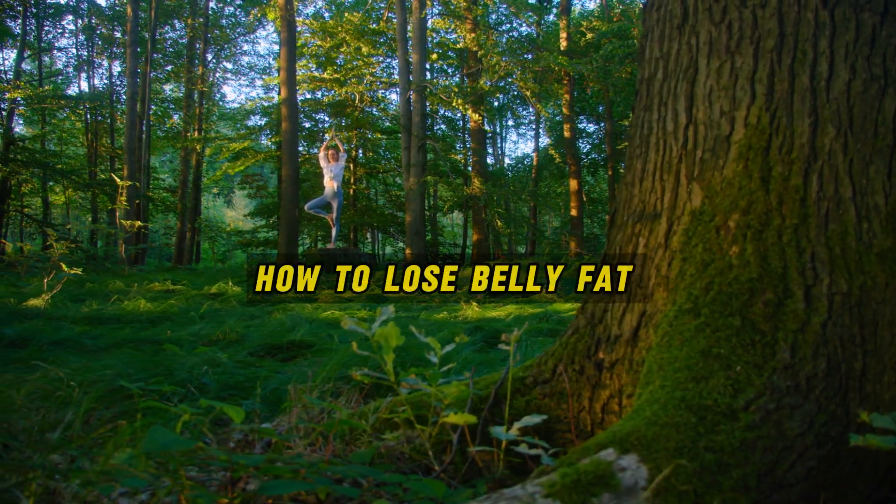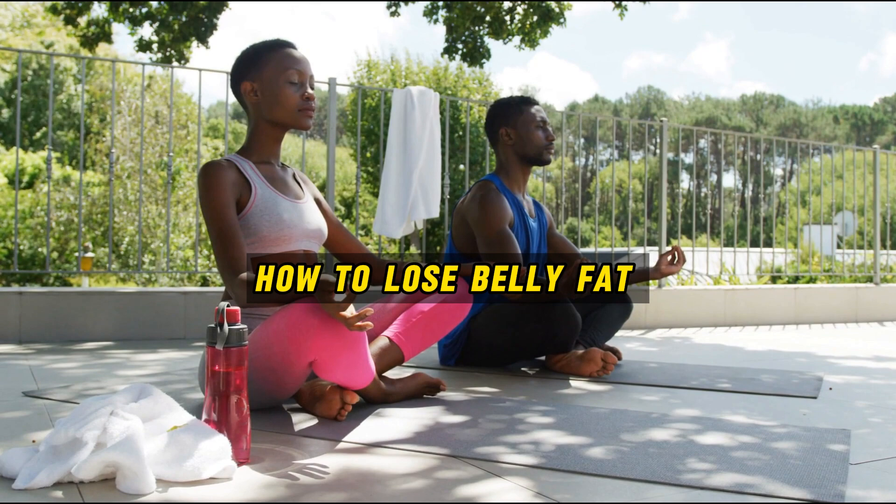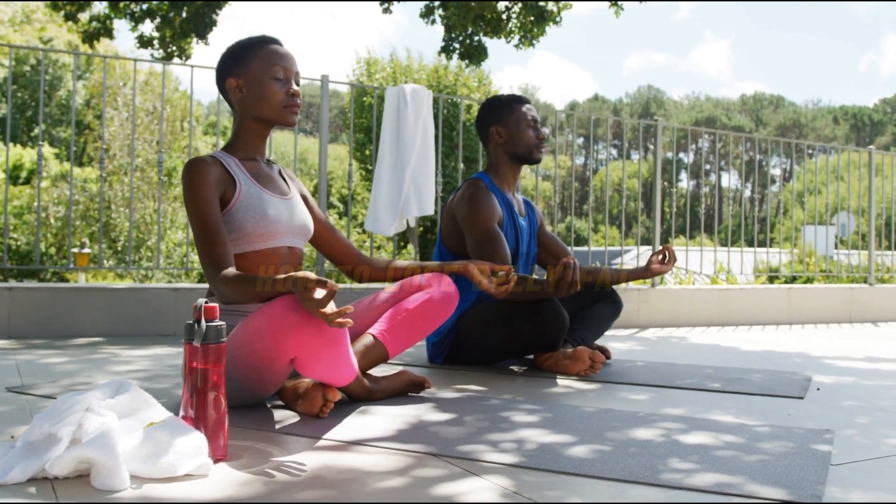Hi everyone, welcome back to my channel. In this video, I'm going to show you how to lose belly fat in just one week.